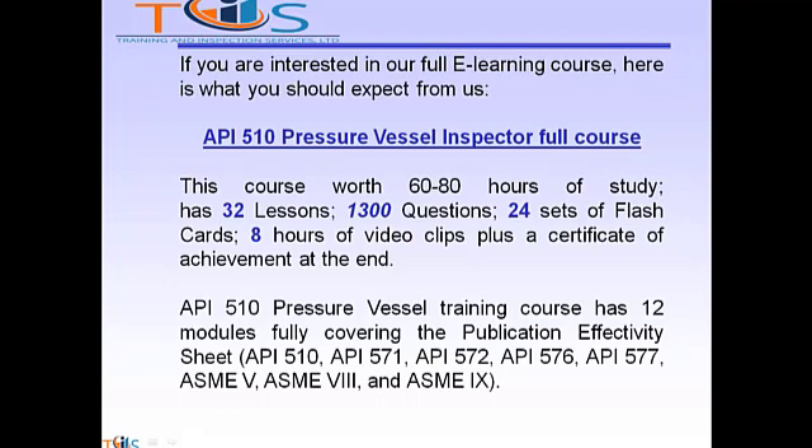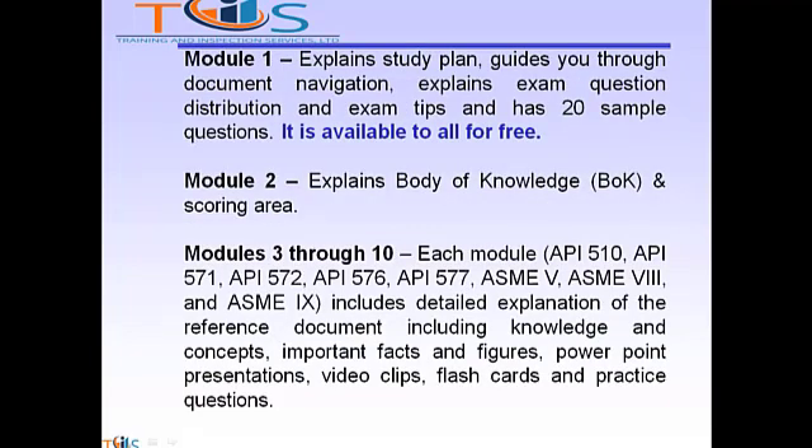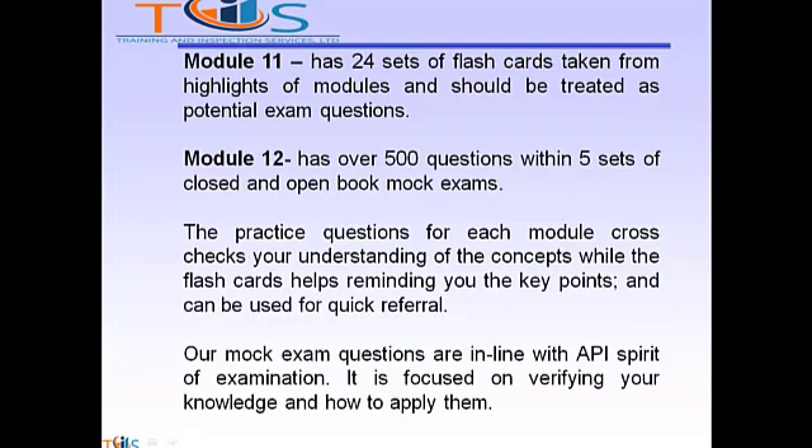The API 510 pressure vessel training course has 12 modules fully covering the publication effectivity sheet. Module 1 explains the study plan, guides you through document navigation, explains exam question distribution and exam tips, and has 20 sample questions — available to all for free. Module 2 explains the body of knowledge and scoring areas. Modules 3 through 10 each cover 510, 571, 572, 576, 577, ASME Sections 5, 8, and 9, including detailed explanation of reference documents, important facts and figures, PowerPoint presentations, video clips, flashcards, and practice questions. Module 11 has 24 sets of flashcards taken from highlights of modules and should be treated as potential exam questions. Module 12 has over 500 questions within five sets of closed and open book mock exams.